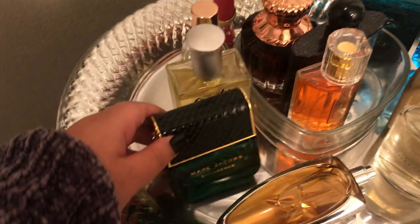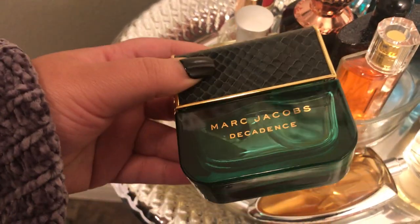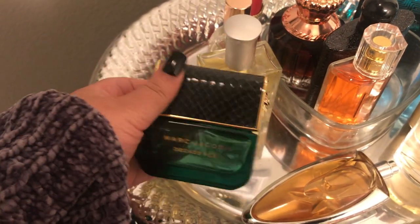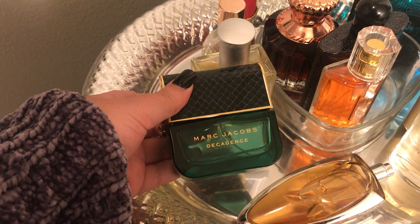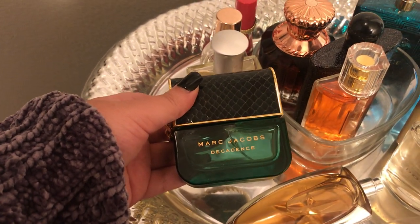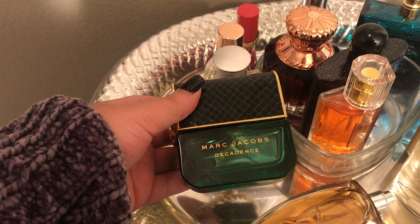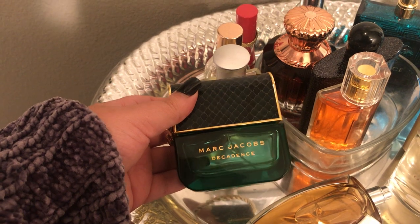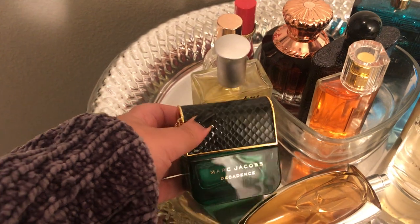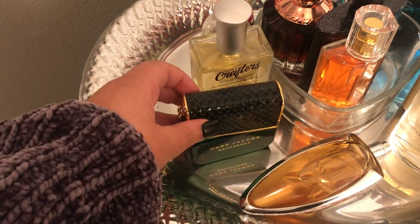I also have Marc Jacobs Decadence — I think this is the 1.7 ounce bottle. I absolutely love this. Some people don't like the packaging, but I really love it. This is a plum amber scent. I think it has some other woody notes in it, but this one is just so, so good. It's sweet, it's rich, and it's absolutely delicious.